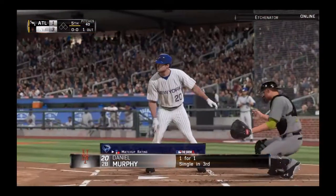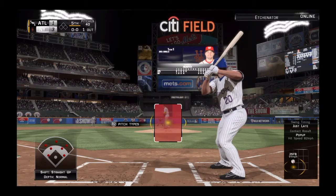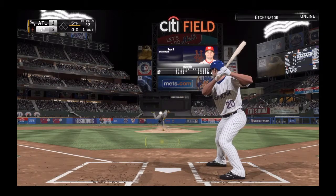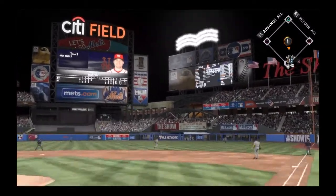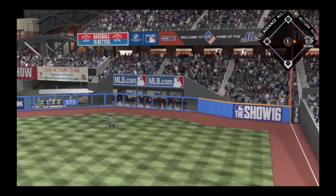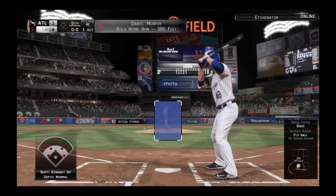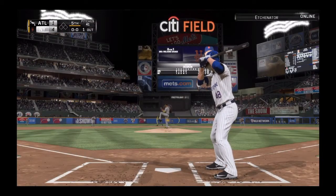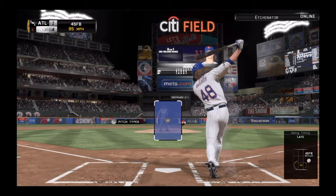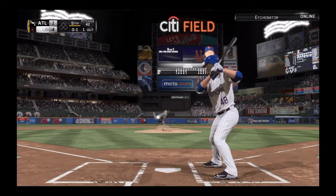Daniel Murphy is the batter — got a base hit in his first trip. First pitch on its way — driven to right field and deep. Cespedes going back, and this one is gone! A home run! A solo shot there for Daniel Murphy, and it's now a 4-1 ball game.